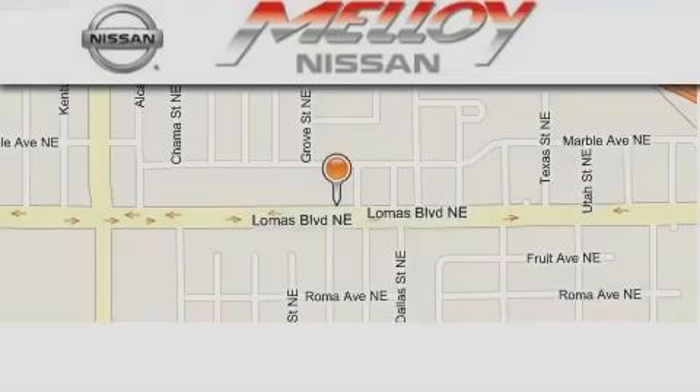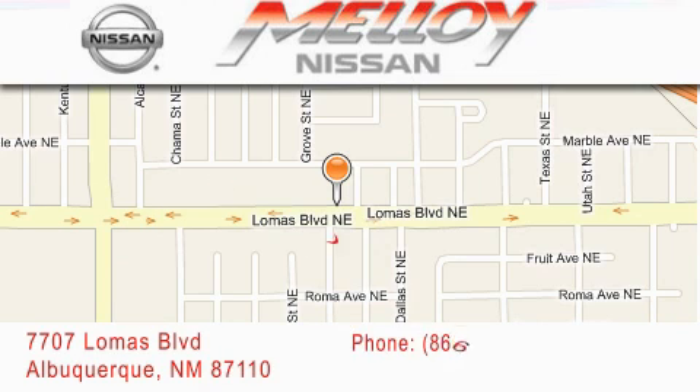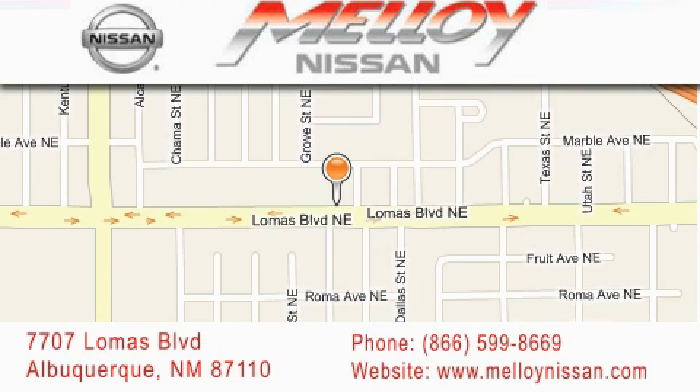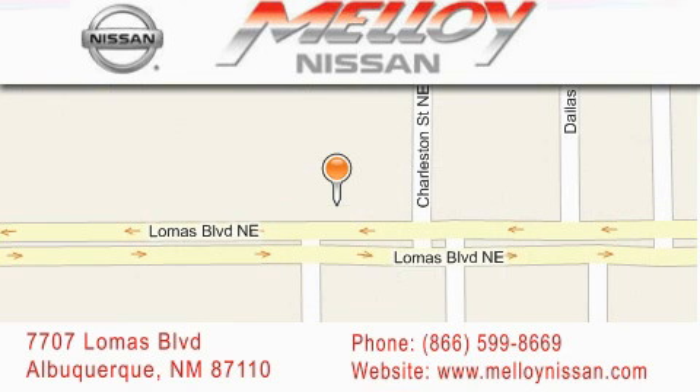Malloy Nissan is located at 7707 Lomas Boulevard in Albuquerque. We are dedicated to excellent customer care. Everything we do at Malloy Nissan is designed to elevate your automotive dealer experience and save you time and money, while delivering the best automotive dealership experience available today.